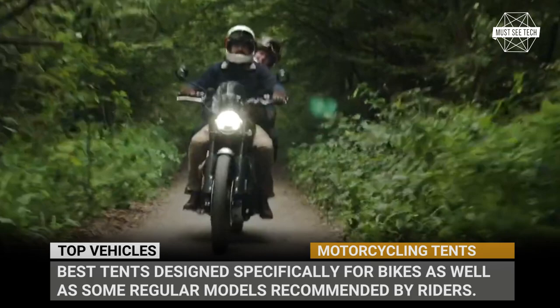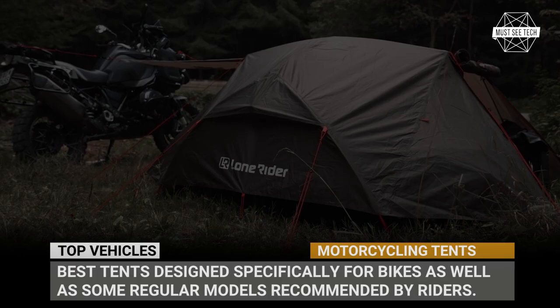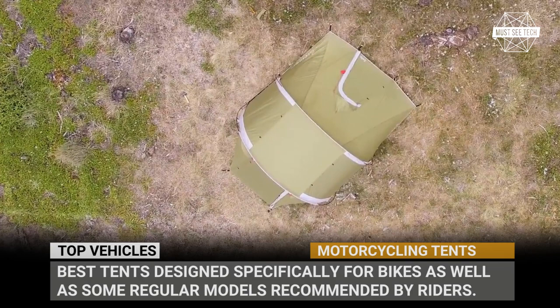A motorcycle can tow a travel trailer, but in practice, this isn't the most convenient and safest way for globetrotting. Therefore, when people mention motorcycle camping, more often than not, a tent is viewed as the most practical on-road shelter. In today's episode we'll feature the best tents designed specifically for this activity as well as some regular models recommended by the industry's veterans.